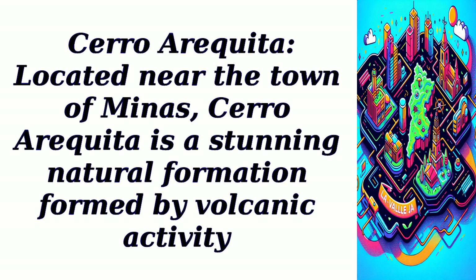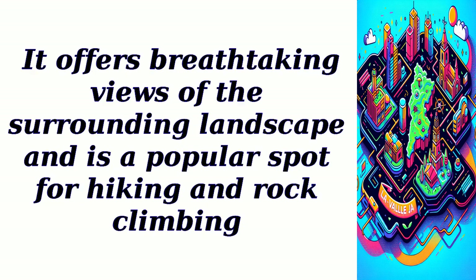Cerro Araquita. Located near the town of Minas, Cerro Araquita is a stunning natural formation formed by volcanic activity. It offers breathtaking views of the surrounding landscape and is a popular spot for hiking and rock climbing.